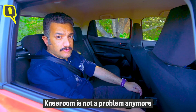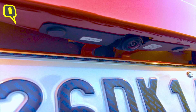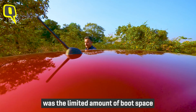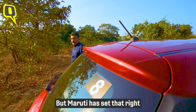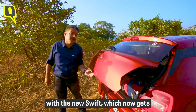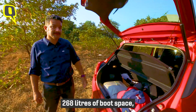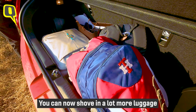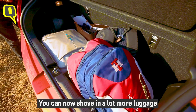That means you can actually seat three people in comfort at the rear. Knee room is not a problem anymore, and neither is headroom. One of the weaknesses of the earlier generation Swift was limited boot space, but Maruti has set that right — the new Swift now gets 268 litres of boot space, an increase of 52 litres over the previous generation.